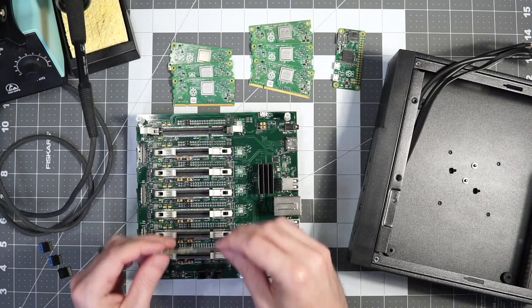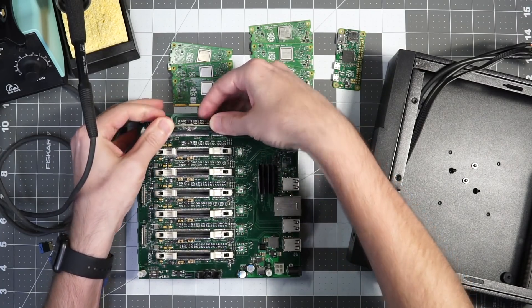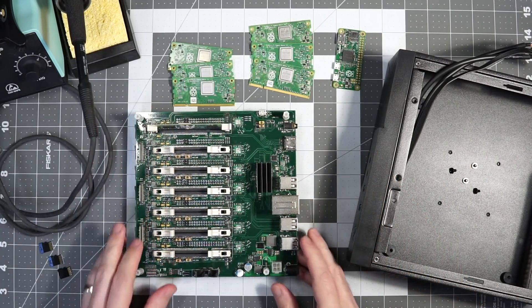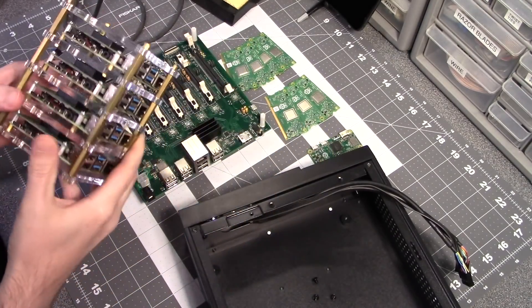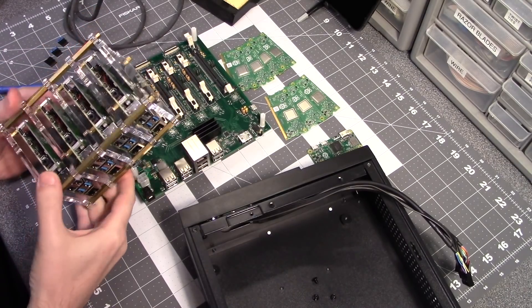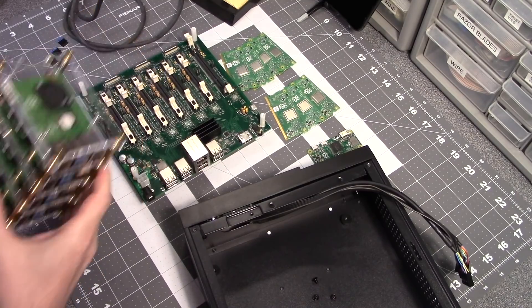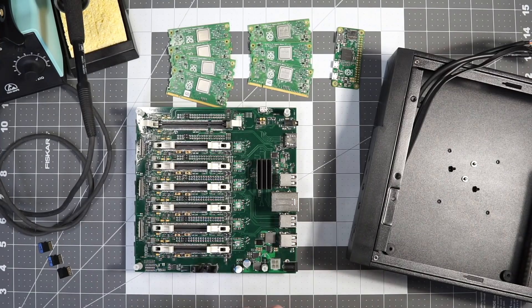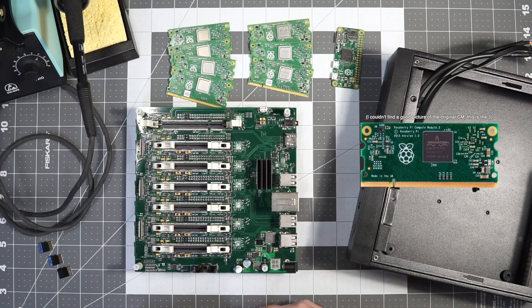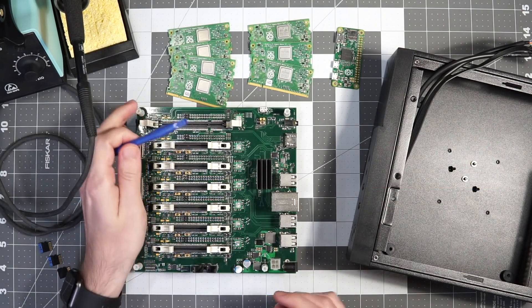Because of the way the compute modules are built, the slots on the Turing Pi allow hot-swapping the Pi, so if you want to replace one or add a new Pi, you don't have to power down the cluster to do it. With the way most people build their traditional Pi clusters, hot-swapping would be a long and delicate process, since you'd have to unmount all the Pis to get to the one you want to replace. And since the Turing Pi uses DDR2 SODIMM slots for the compute module, it's compatible with all the versions of the compute module, from the original model to the newer compute module 3 or 3+.